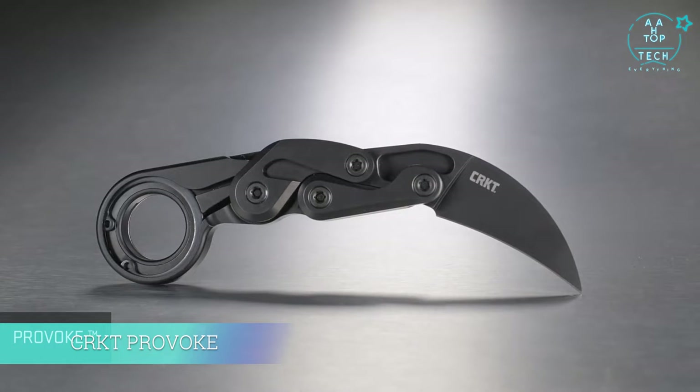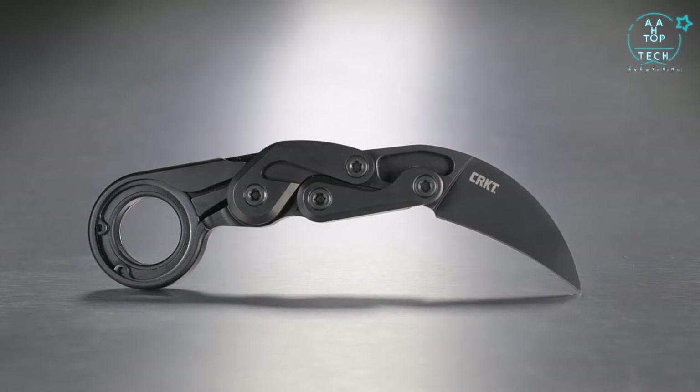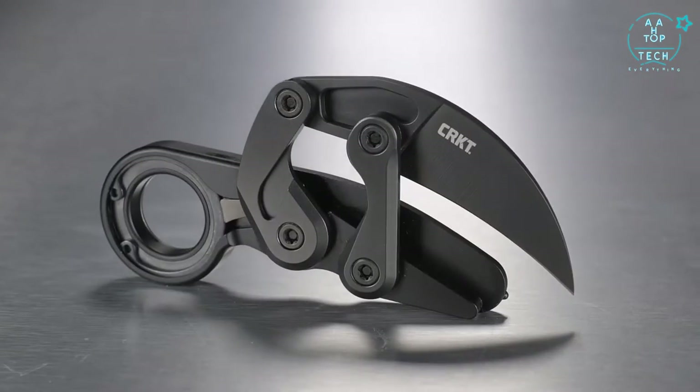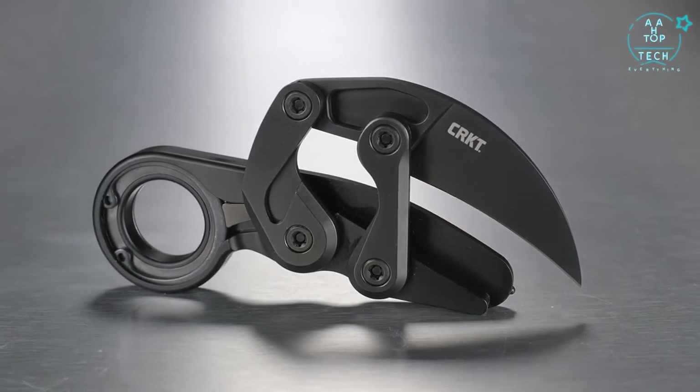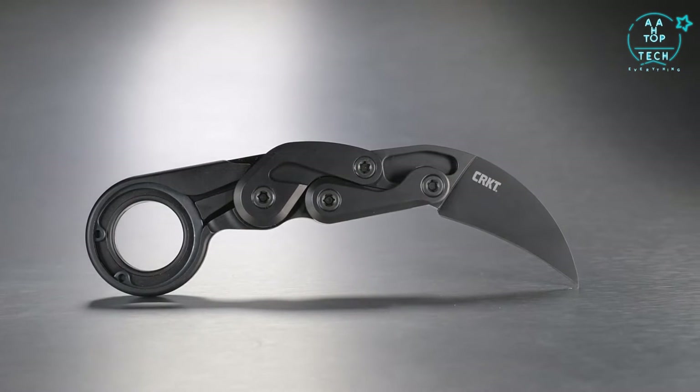The Provoke was designed for emergency service personnel from the beginning. I noticed that they were carrying kerambits of various types, and I asked them what they liked about the kerambits, and more importantly what they didn't like about the kerambits that they were deploying in duty. The primary problems included the issue of deployment, especially with the blade closed, how to deploy from a retention position, and also questions about safety.